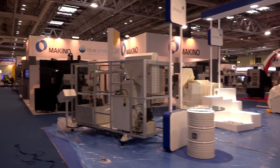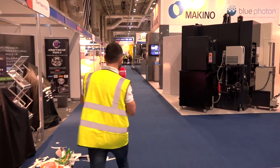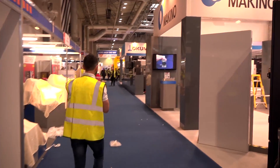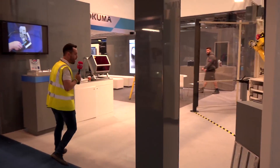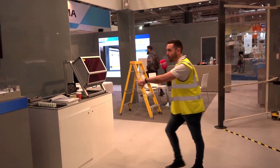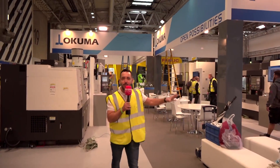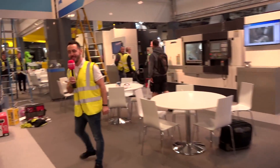Makino — if you can remember the Makino stand, you couldn't even walk through this area. There were tables and chairs everywhere. But again, goodness gracious me — how impressive does this stand look? Let's just take a quick look. And this is the blue photon that we talked about with Richard. Some nice music in the background. Wow, it looks nice!